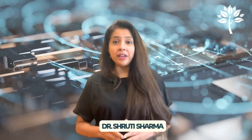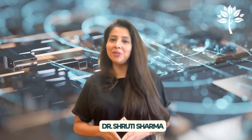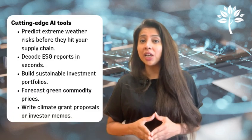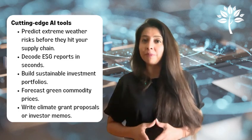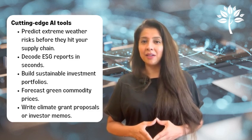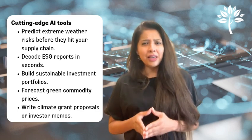We are entering a new phase where climate-smart finance isn't complete without an AI co-pilot. In this video, I will show you five cutting-edge AI tools that are already helping predict extreme weather risk before it hits your supply chain, generate ESG reports in seconds, and build sustainable investment portfolios.